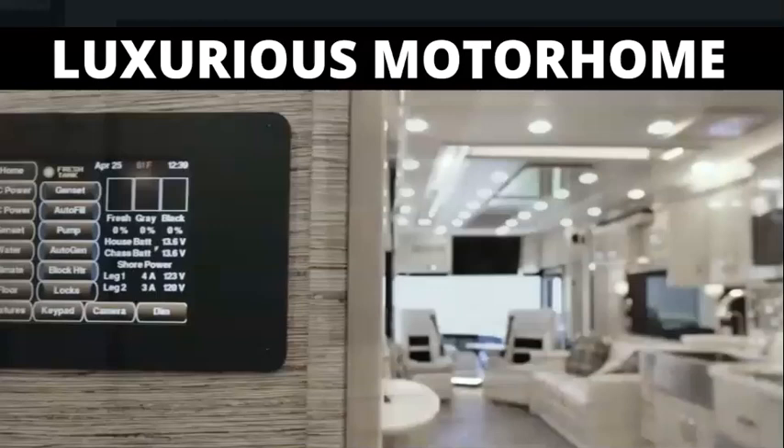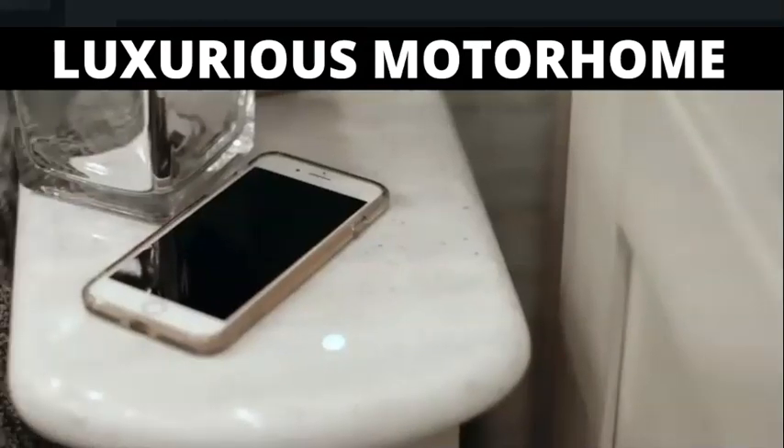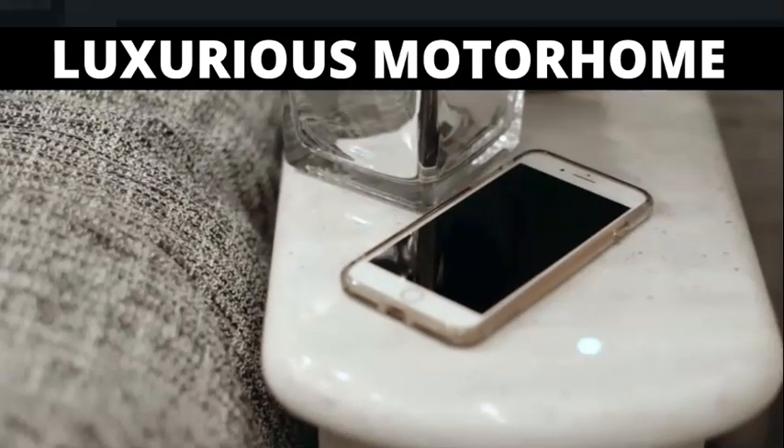An in-room silver-leaf touchscreen lets you adjust multiple settings, and two separate wireless charging stations—one on each nightstand—make it easy to keep your devices fully charged.